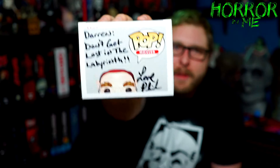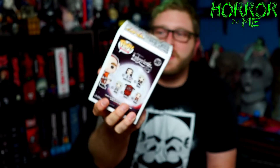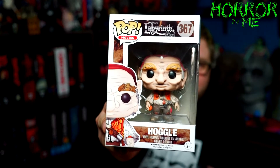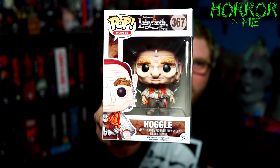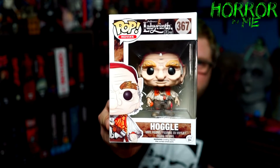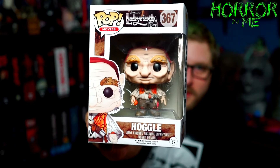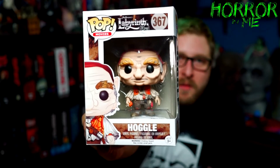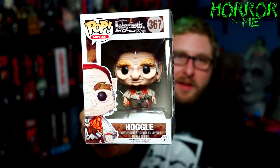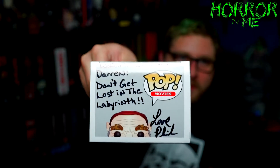I actually kind of want to keep it in the box because you did sign it, but I'll just display it at work. What he sent me was the Hoggle from Labyrinth — definitely one of the most iconic characters other than David Bowie and Jennifer Connelly in the movie. Same thing with Ludo as well, but I did really want this Hoggle one, so this is perfect. Thank you very much, Phil. I do appreciate this. This will definitely go with my collection at work, and I love that you inscribed that.